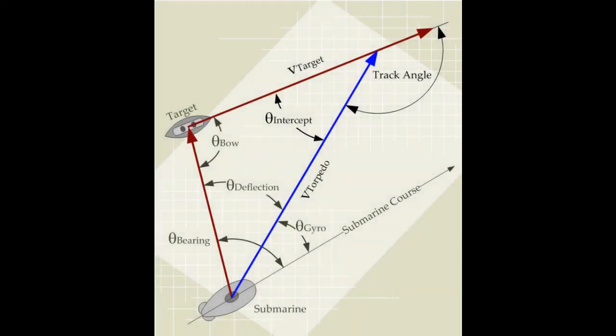The torpedo fire control problem is, at its heart, trigonometric — meaning at its most basic, the mathematics surrounding it are rooted in the study of the angles and sides of triangles. Determining the value of the gyro angle required solving a complex trigonometric equation with variables for the velocity of the target, the velocity of the torpedo, the deflection angle between the proposed torpedo course and the line of sight to the target, and the angle on the bow relative to the target's course and line of sight to the target. By solving the equation for the angle of deflection, you can then solve for the gyro angle by subtracting the deflection angle from the bearing angle — the angle between the submarine's course and line of sight to the target. This is, of course, an extremely oversimplified version of the actual fire control equation.